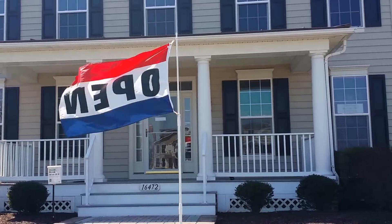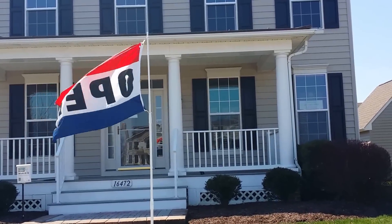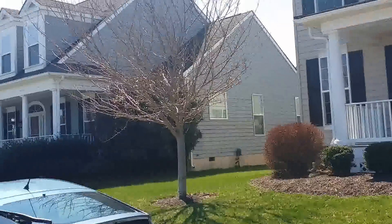This is our listing in Painter's Mill, at 16472 Samuel Painter Drive. It's a two-story home with a first-floor master.